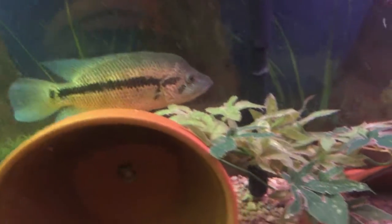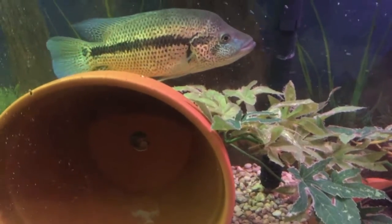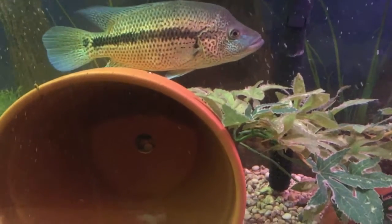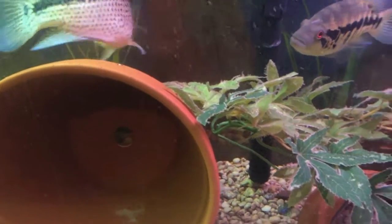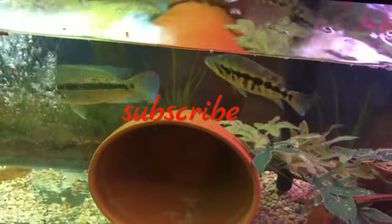That's today's Beauty Fish episode. Hope you guys liked it. We'll be doing a fish room update soon, so stay tuned and see you guys next time.